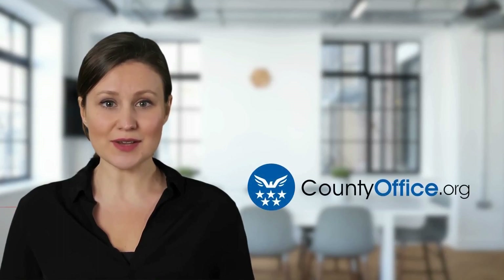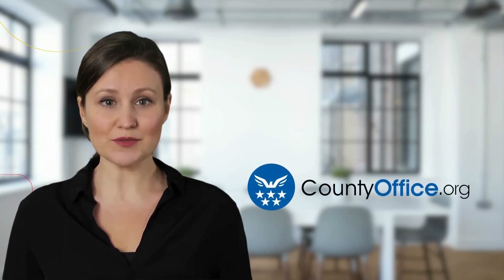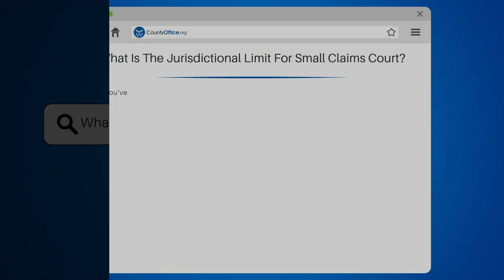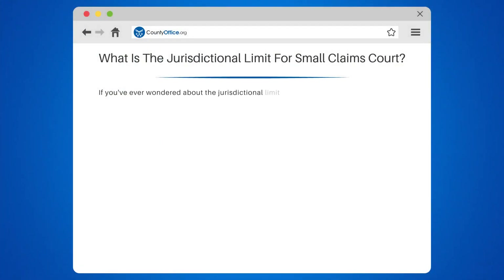Welcome to County Office, your complete guide to local government services and public records. Let's start learning. What is the jurisdictional limit for small claims court? If you've ever wondered about the jurisdictional limit for small claims court, we've got the answer for you.